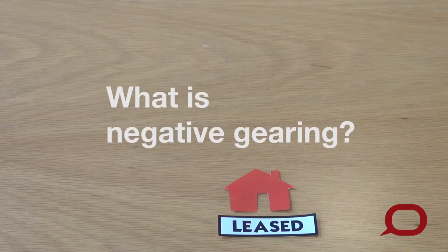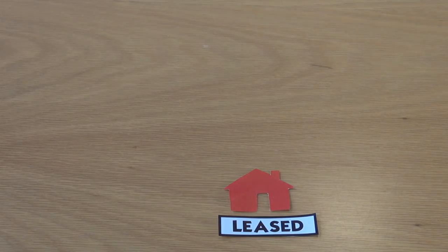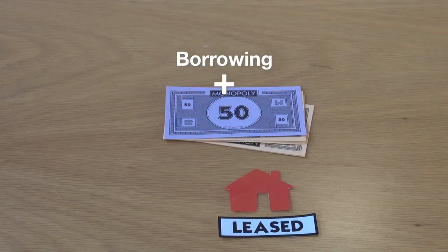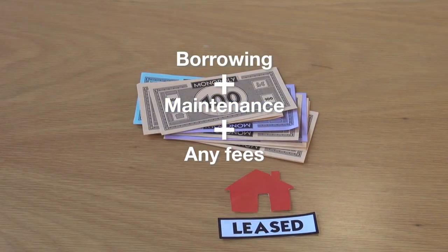But what is negative gearing? Negative gearing allows landlords to claim tax deductions for the costs of owning a rental property. This usually includes interest from borrowing money, maintaining a property, and any fees charged to manage that property.